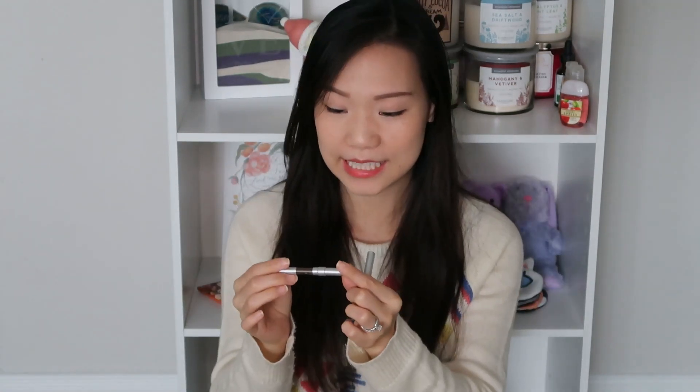This is the Urban Decay 24/7 all day all night eyeliner in the shade Hustle — you can see it's almost completely used up, just a tiny mini pencil left. I'll definitely purchase this again. This is the Bobbi Brown lipstick — I have it on my lips today. This is the Bobbi Brown lip color in Orange number seven, a very very pretty color. I still have quite a lot left because I just dab it onto the lip.